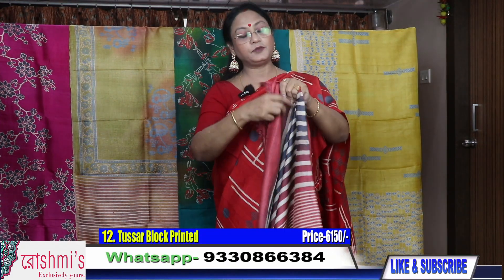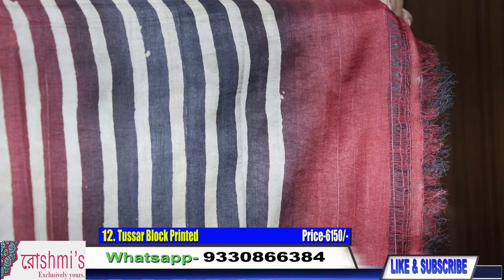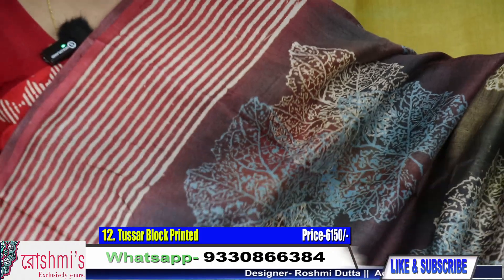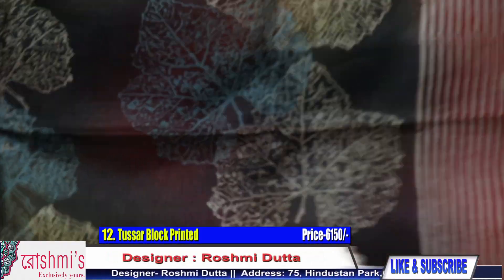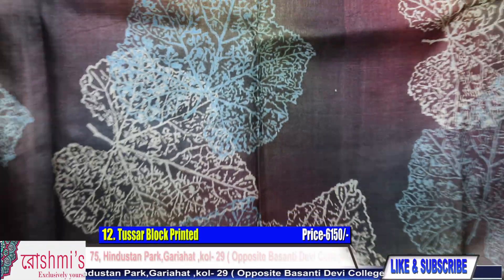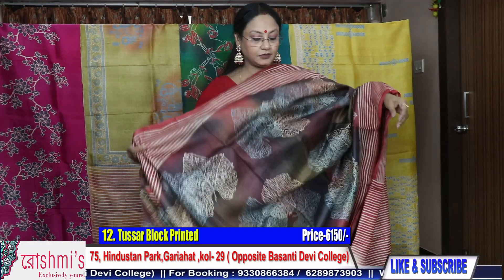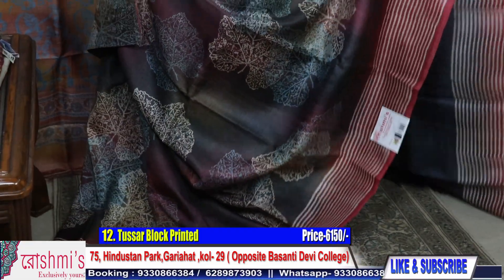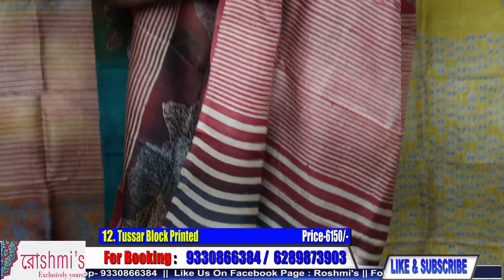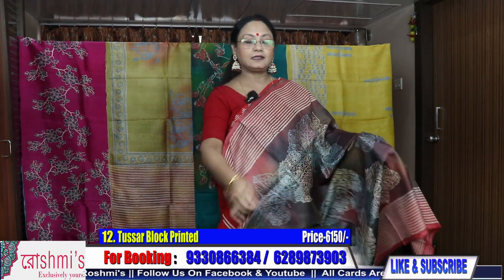Moving to Sari number 12 — these all are Tassar print. Here is the Pallu part. This is the body part — the color combinations are very pretty. For any query, you can call or WhatsApp me on 9330866384. All materials are Gachi Tassar and very good quality.